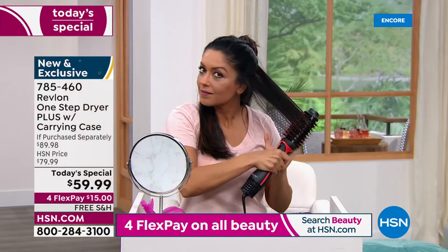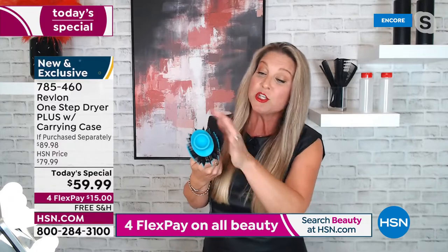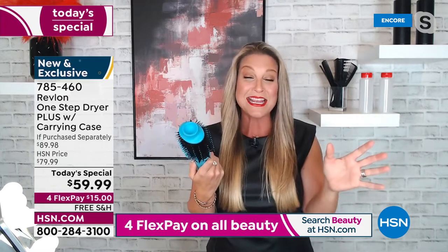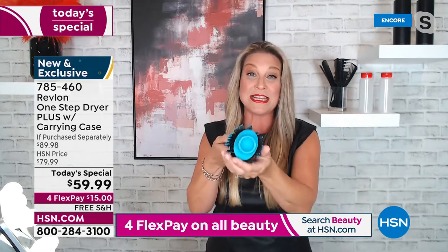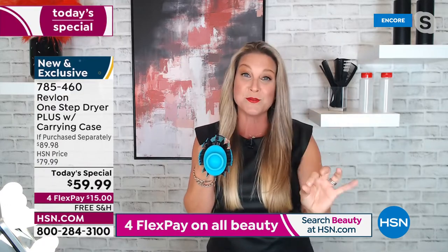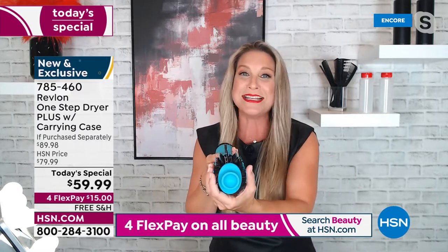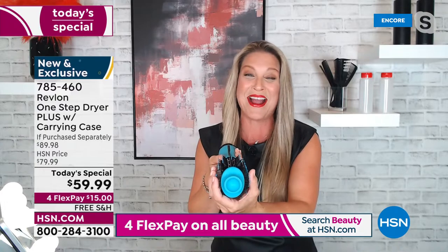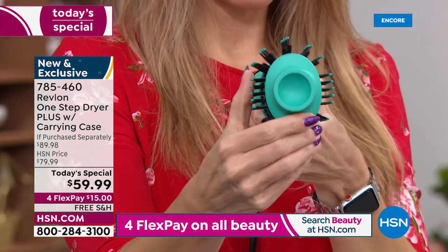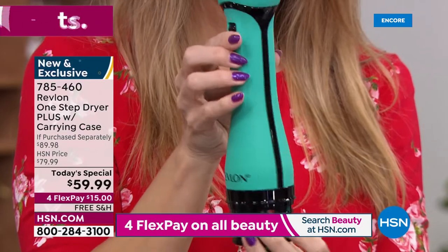Revlon is the pioneer — the originator of this technology. Everything else that came after has literally been a knockoff. They are the original. Their tools are designed to provide solutions for everyday hair problems. Starting with that oval shape — if you have not experienced a blow dry brush with an oval shape, you have no idea until you get it home and see that volume.